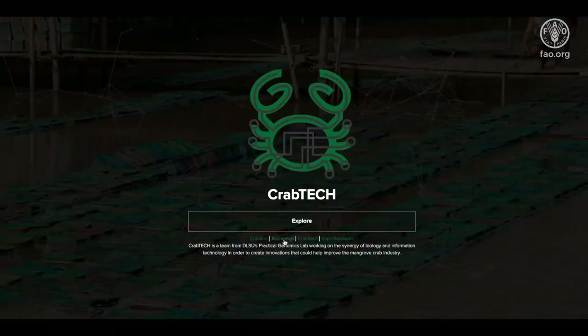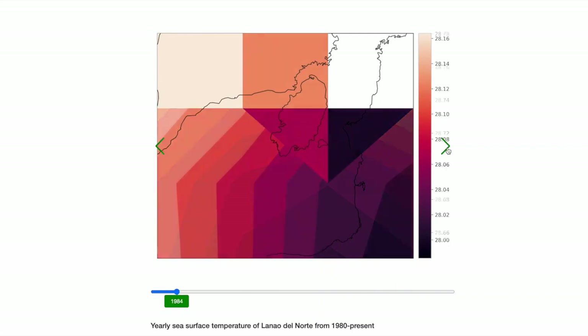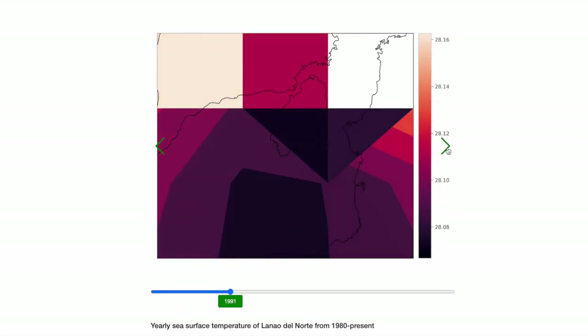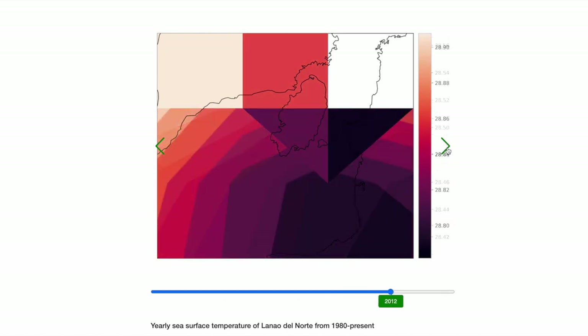We are also developing the Alin-Mango algorithm — it's like a dating app for crablets and potential grow-out ponds. We are looking at information from existing databases for temperature, salinity, and pH of Philippine coasts, and we will match this with conditions in fish ponds all over the Philippines to help our fishers determine the best geographic source of crablets for their ponds.